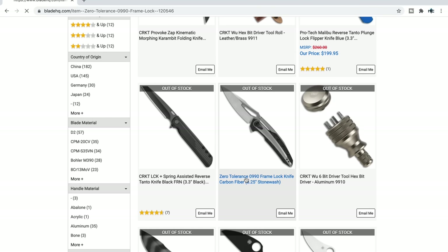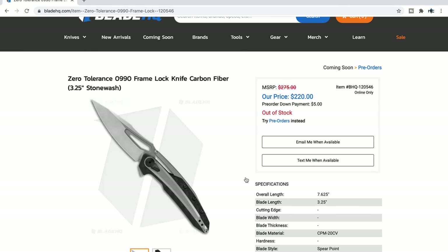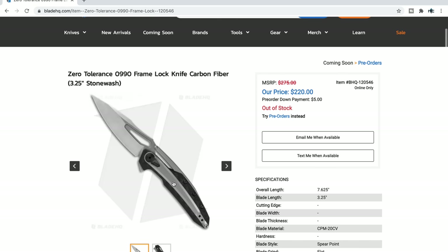Zero Tolerance ZT0990 — the one new ZT that I did not get a chance to handle. Very intriguing. They used steel on that floating bridge back there because Jim McNair was explaining that they decided to do steel there to make sure it was rigid — that's the stop pin area. On the original, it was titanium, but this is a more affordable version. The overlays are also steel. CPM 20CV, lots of machine work, carbon fiber. $220 — I don't think it's a bad price.